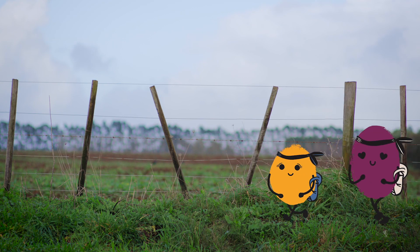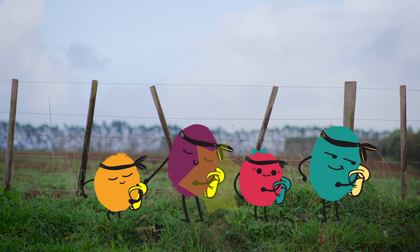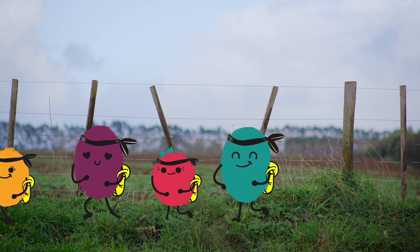Step 4. The coolest ninja is the brightest ninja. Use a high-vis vest or bright bag cover to make sure you're seen and look choice.